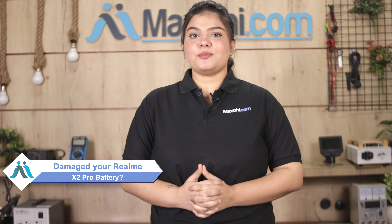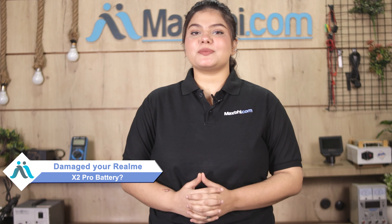Hi friends, this is Lucky from MaxBee.com. Friends, the battery of your Realme X2 Pro has been damaged and you're worried about the higher cost of repairing your smartphone.